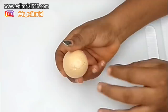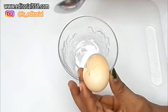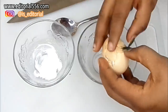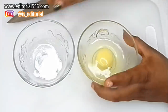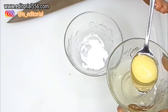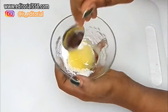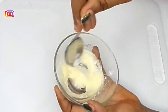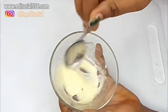Egg also increases the texture of your hair and makes it darker. We're going to use just the yolk — avoid using the whites. Break the egg into a separate bowl and take out just the yolk, then add the crushed aspirin and give it a stir so the aspirin dissolves into the egg yolk.